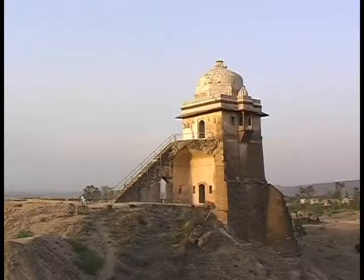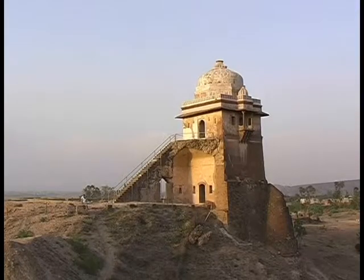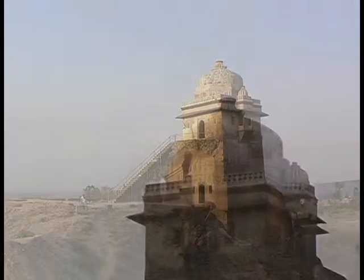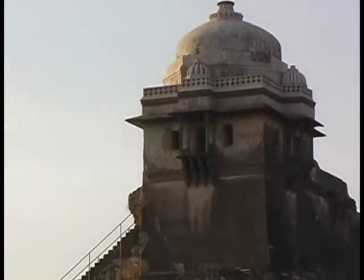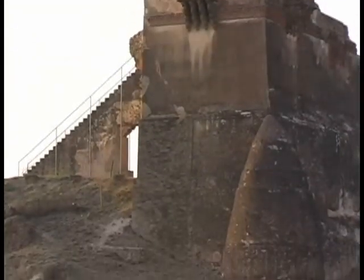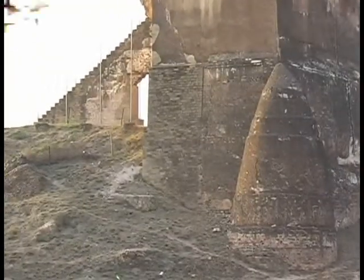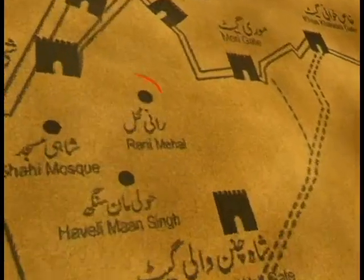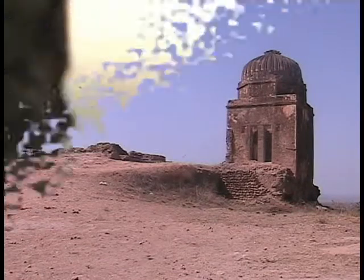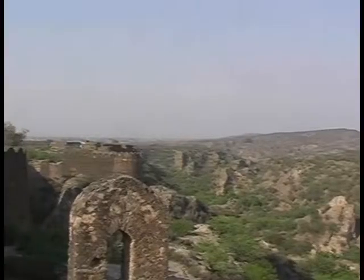Haveli Maan Singh, which is a double-storey building, was named after the trusted general of Akbar's court. It is the most conspicuous structure built on a rock at a very uneven site and has been constructed in bricks and plastered neatly. Rani Mahal, the palace of the chief wife of Maan Singh, is in the middle of the palace.